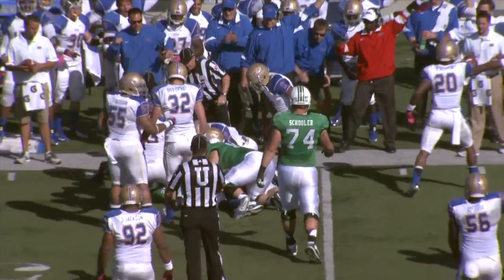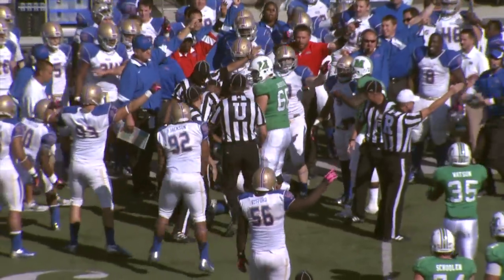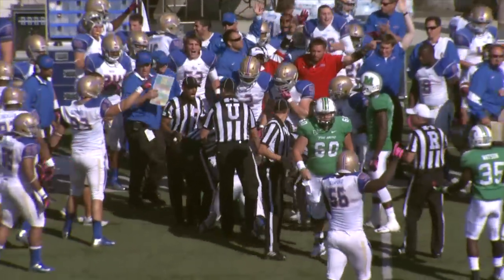And then the ball came loose at the end. Tulsa says they have it — the ball loose at the 47-yard line. They say it's Tulsa ball, and Tulsa has recovered at the 47-yard line.